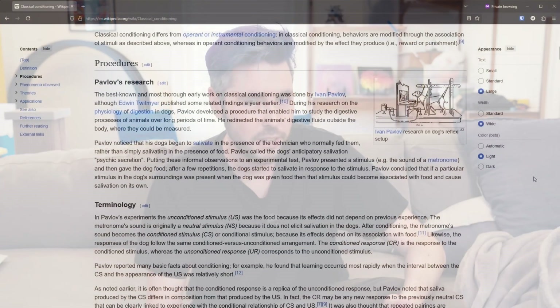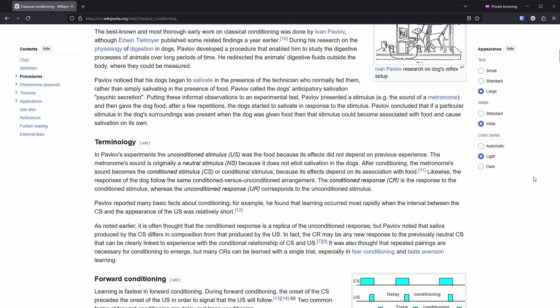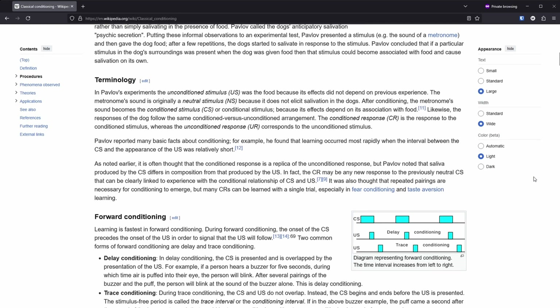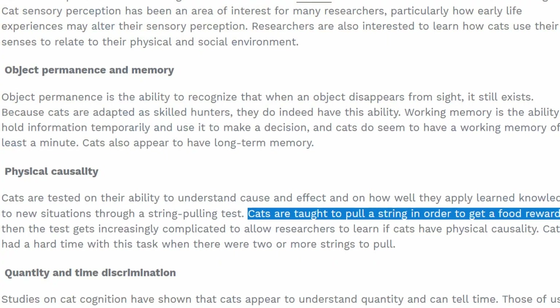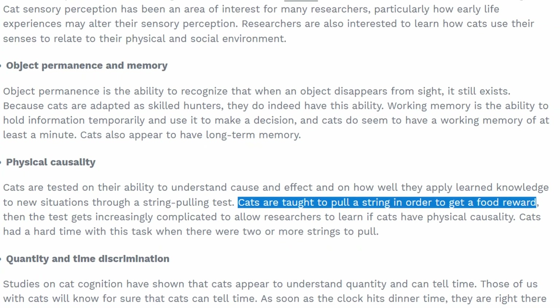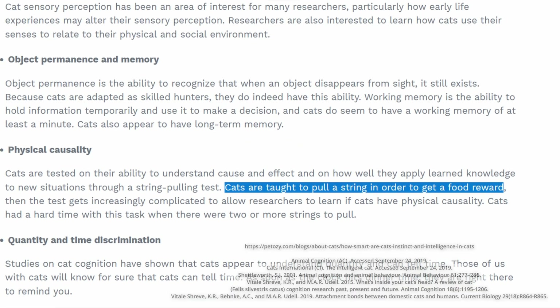Have you ever seen animals do crazy tricks? Dogs shaking hands, rolling over — you fake shoot them and they fall. That's not something dogs just know how to do; it's a conditioned response. The owner gives them a treat whenever they do behavior similar to what they want. Over time, the dog pieces together that doing the right behavior gives them food. Now, cats aren't quite as intelligent, but the same thing still applies. If you give a cat a treat when they do something they're supposed to do, they'll start liking that behavior more and doing it on their own.